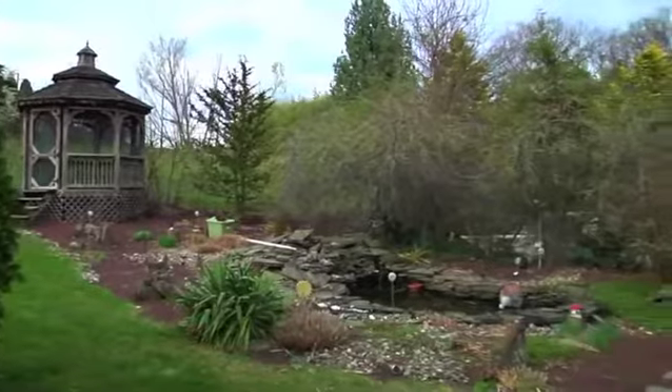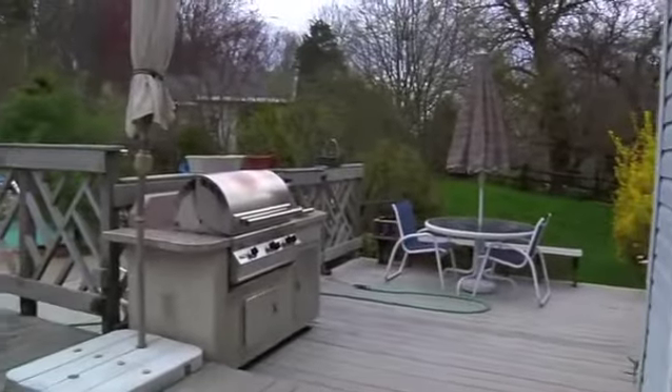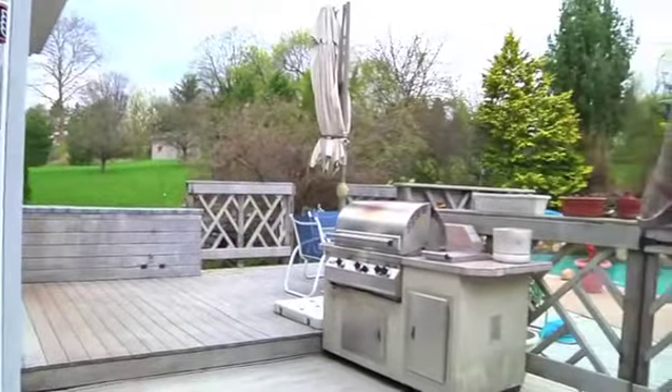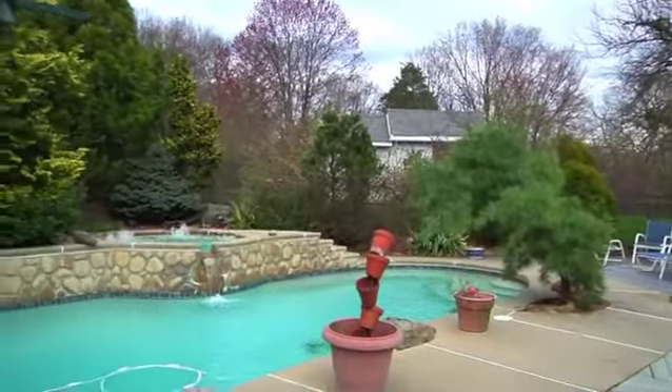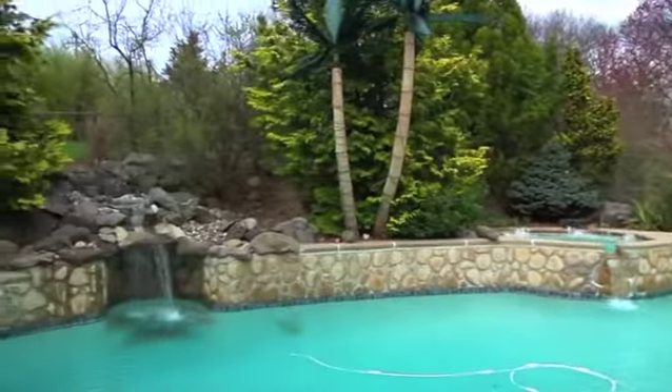Premium outdoor living space with a screened gazebo overlooking the landscaped pond, tiered deck, swimming pool with hot tub, and a waterfall that enjoys seclusion from the surrounding trees. This backyard is a summertime haven, perfect for family time and entertaining.